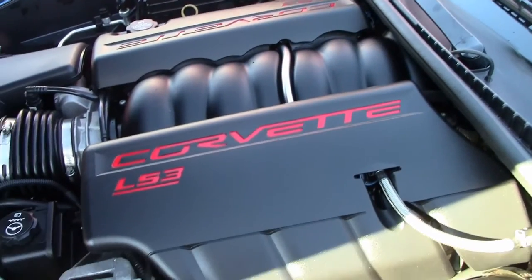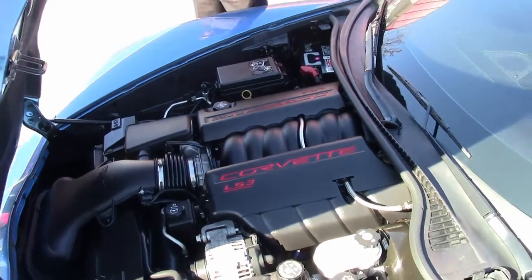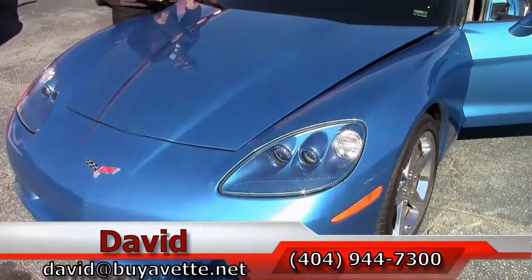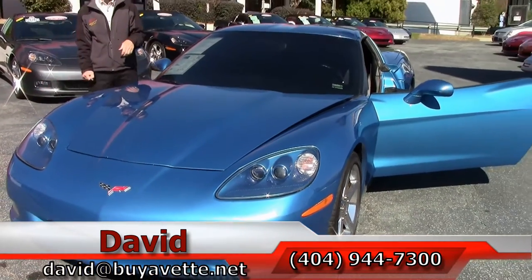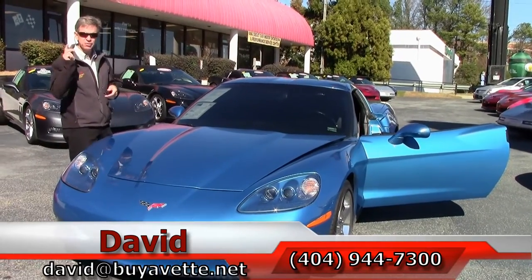Could be your weekend warrior or your daily driver. Call me for details. We are BioVet in Atlanta. And remember, if you're thinking about any year Corvette, always call and ask for David.